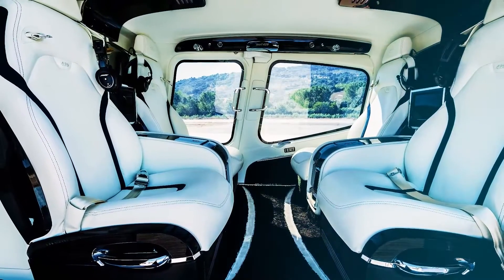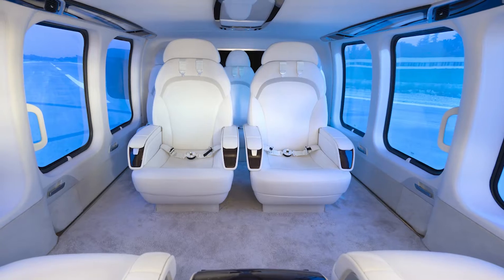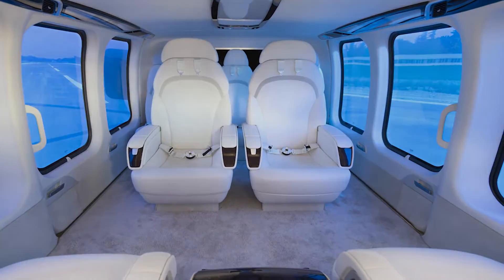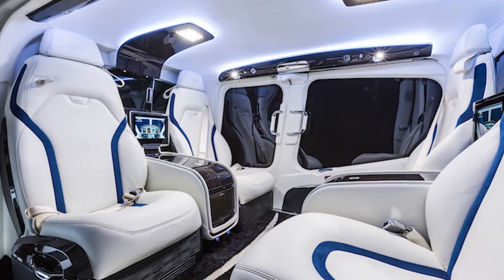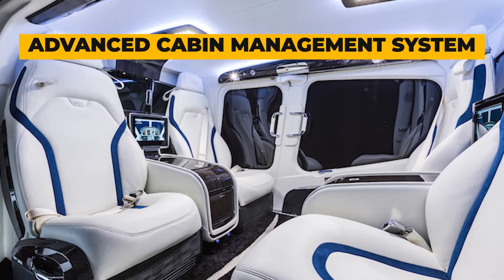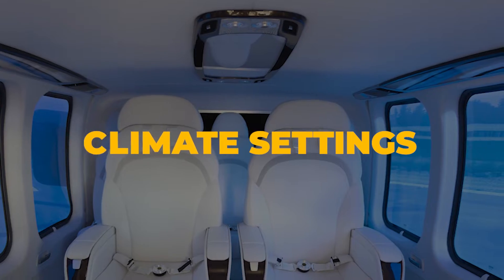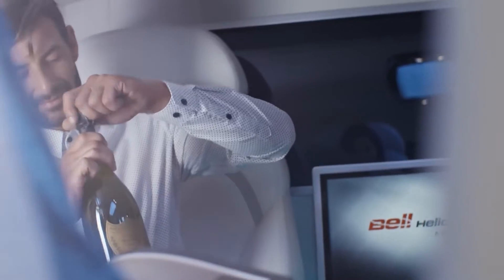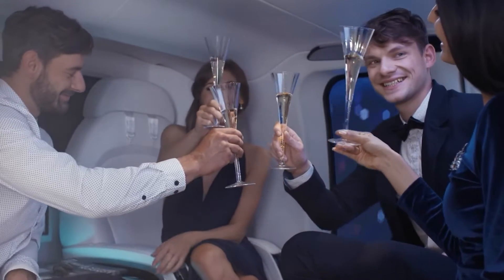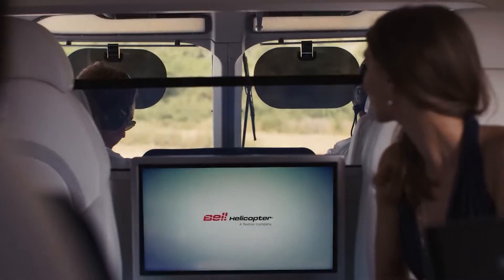The materials used in the cabin — synthetic leather, aerospace-grade aluminum, and composite materials — blend seamlessly to create an environment that's both lightweight and incredibly durable. But the real star of the show is the advanced cabin management system. Imagine controlling everything from lighting to climate settings at your fingertips, thanks to the fully integrated touchscreen interface. And when it comes to in-flight entertainment, satellite communication and Wi-Fi connectivity are on board, ensuring that you're always connected to the world below.